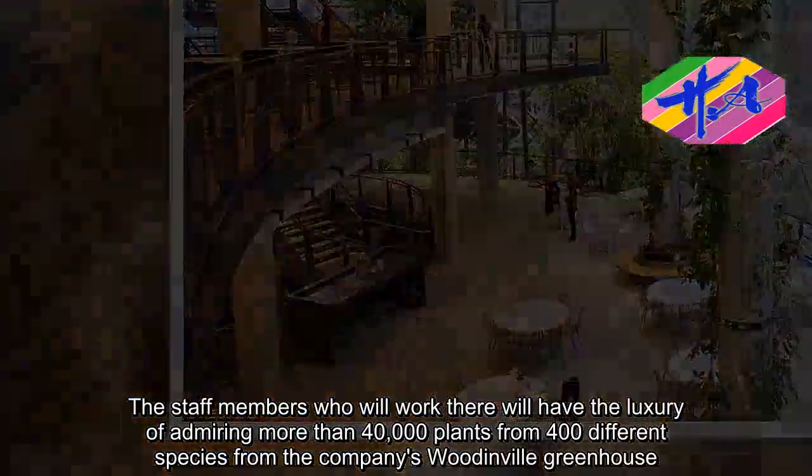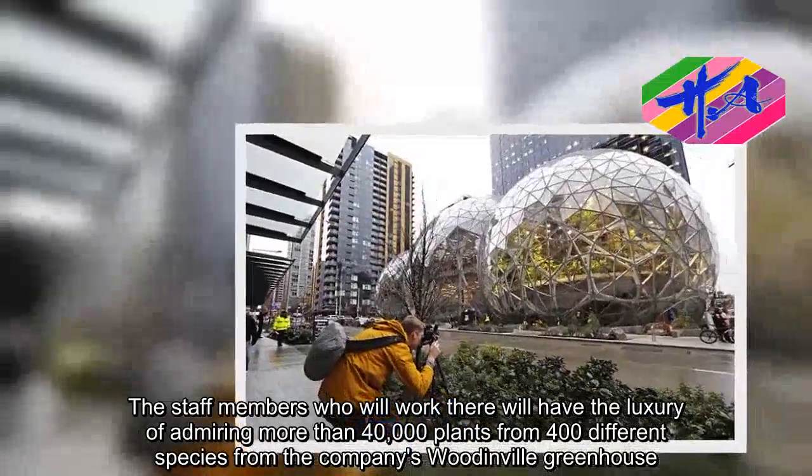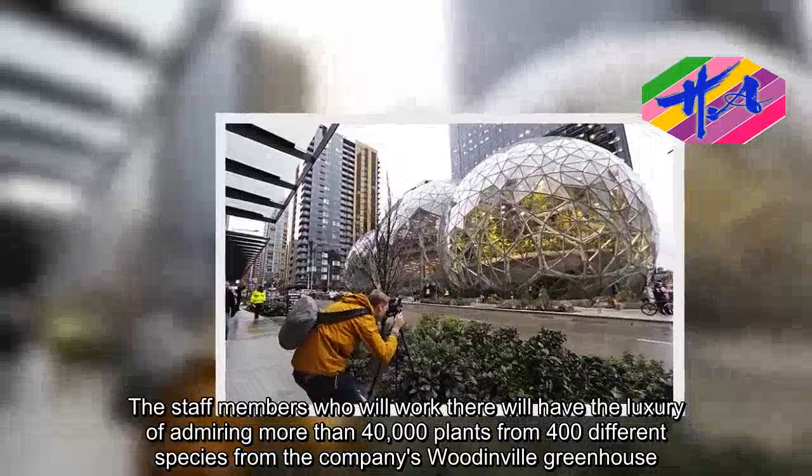The staff members who will work there will have the luxury of admiring more than 40,000 plants from 400 different species, sourced from the company's Woodinville greenhouse.